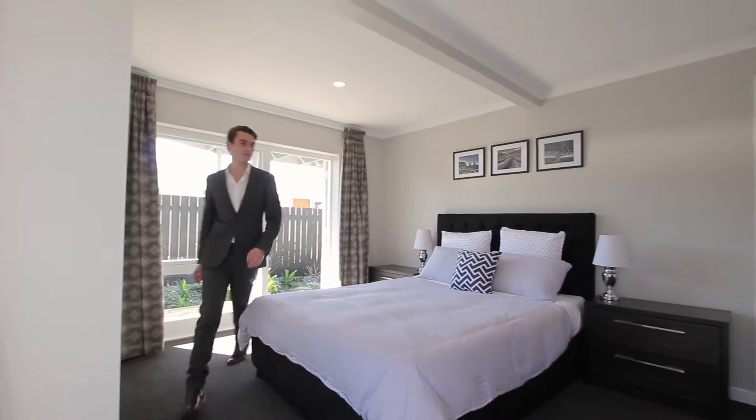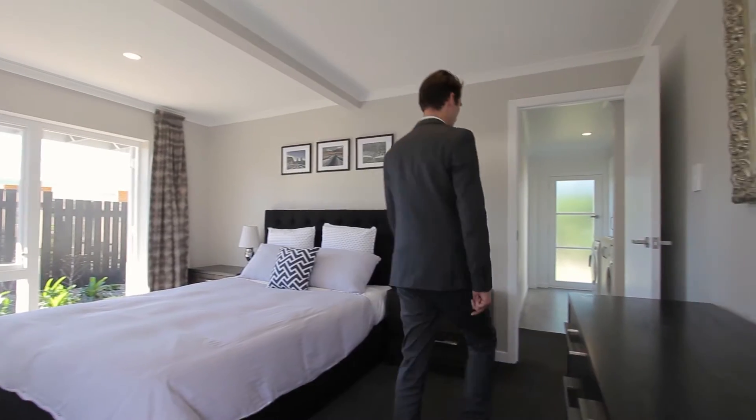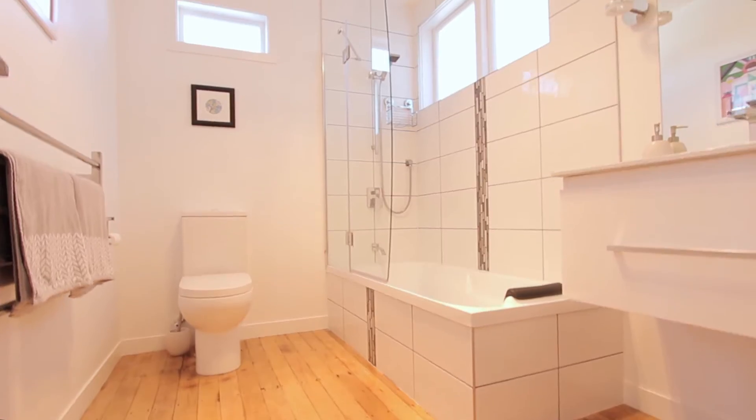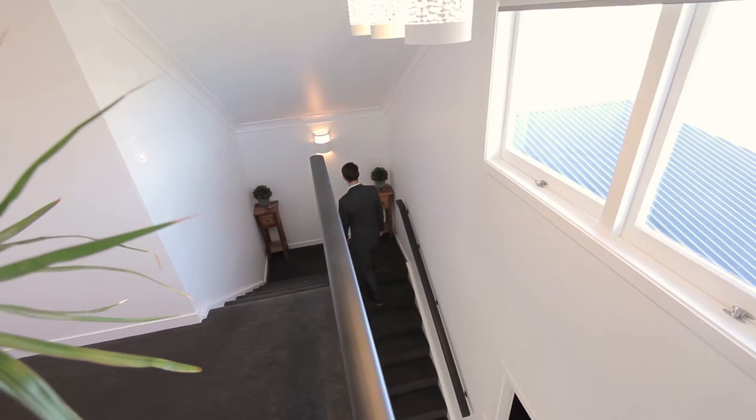The home has three large double bedrooms plus office, all of which is serviced by two beautifully appointed bathrooms to cater for the whole family.